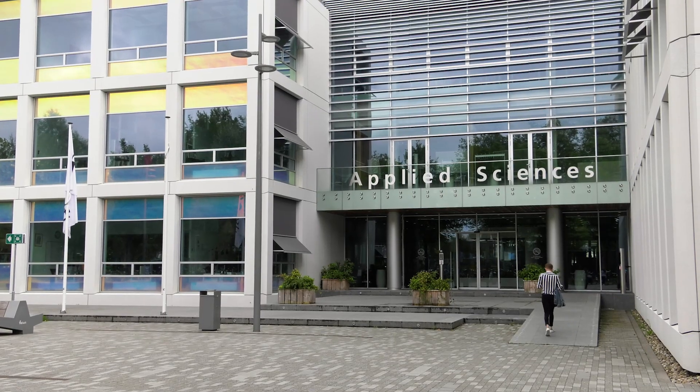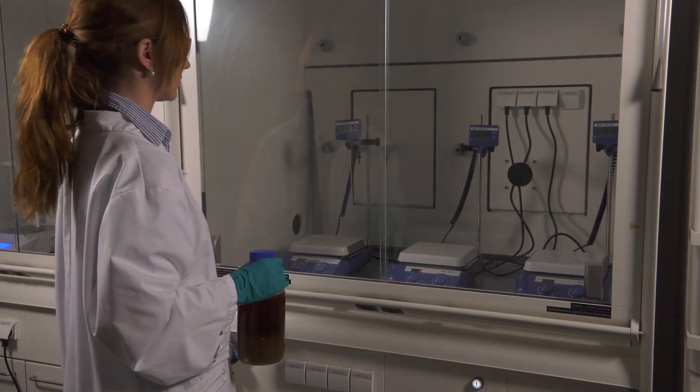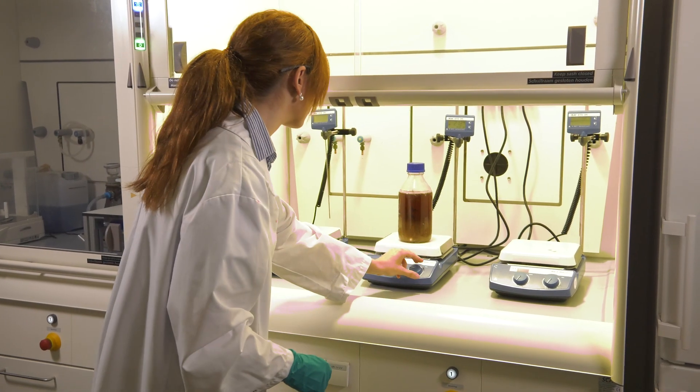At TU Delft, we were investigating the impact of toilet paper on sewage treatment, and eventually we found a novel application for this waste. Toilet paper consists of cellulose fibers. Knowing this, we developed a way to clean the sieved paper, consisting of two procedures.